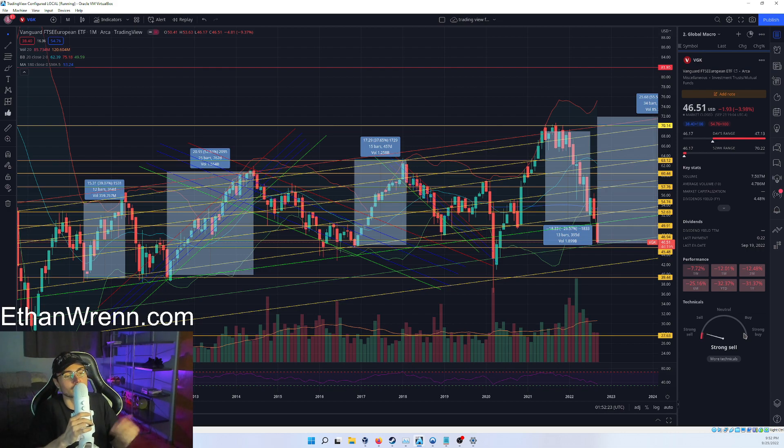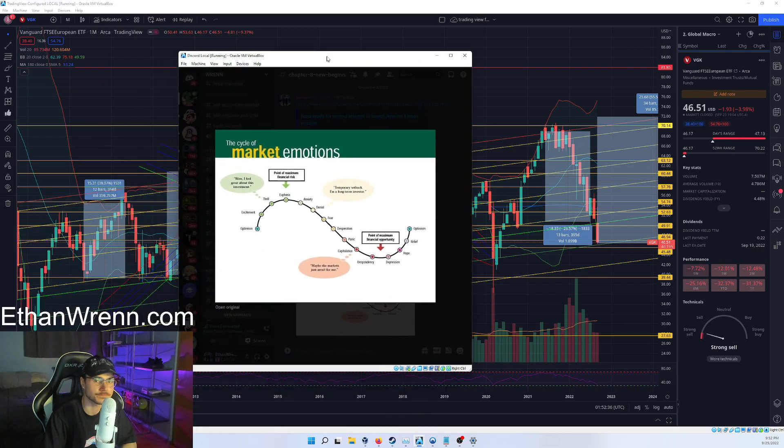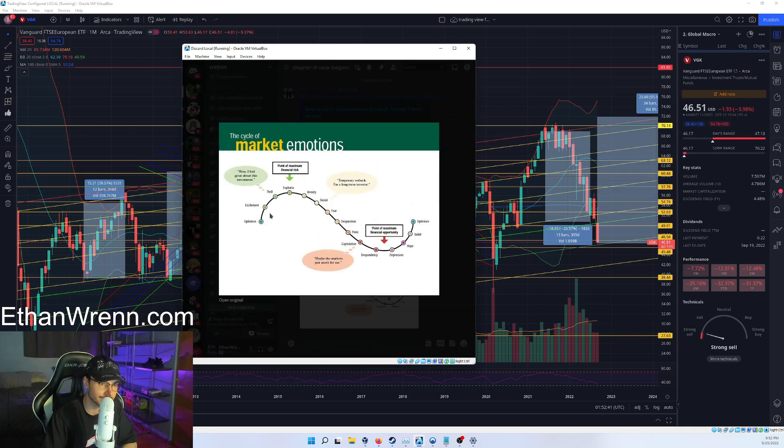It's only once you recognize these valleys and troughs — the lows and the highs — and the type of human behavior that comes out of people during these market movements. Looking at the cycle of market emotions: euphoria at the top, all the headlines are great, everyone's making money, they think it'll go up forever. A more seasoned trader would recognize that as the point of maximum financial risk — when the RSI is saying overbought and the price is touching resistance.